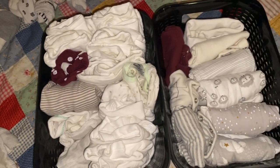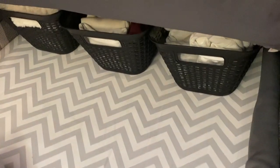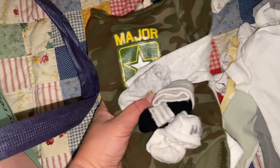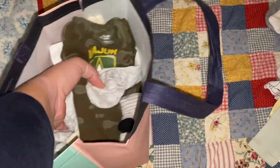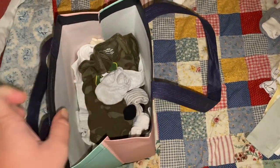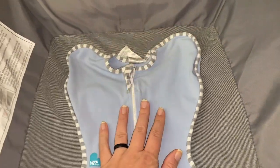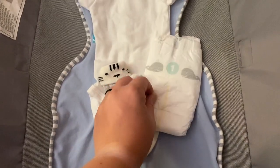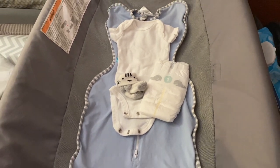We do have some sleepers and stuff like that but I just want to make sure he's comfortable. I also set aside some clothes that will go in our hospital bag so I have a variety of things to choose from for him. And then just to make it feel even more real, I laid out a little zip-up swaddle-type sleeper, a onesie, some socks, and a diaper. My due date is approaching and it just kind of helps me envision having him here.